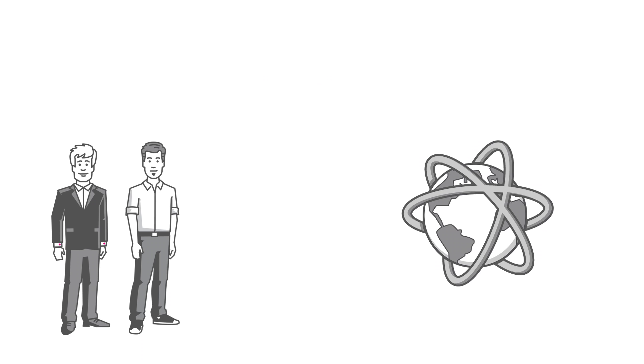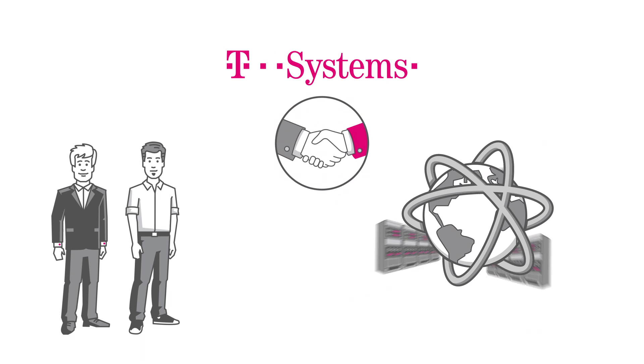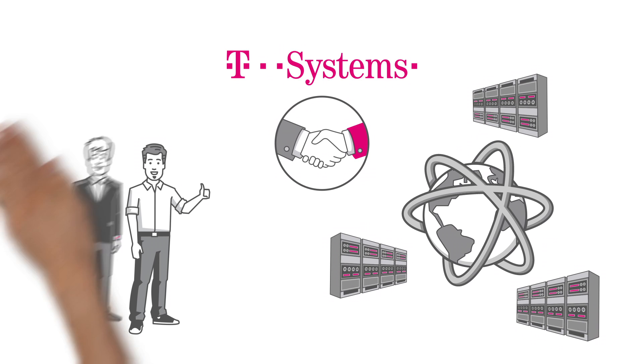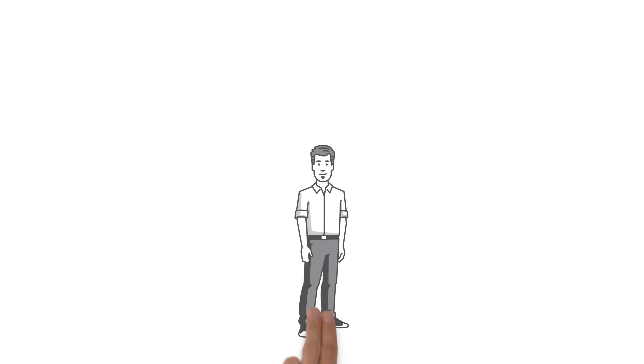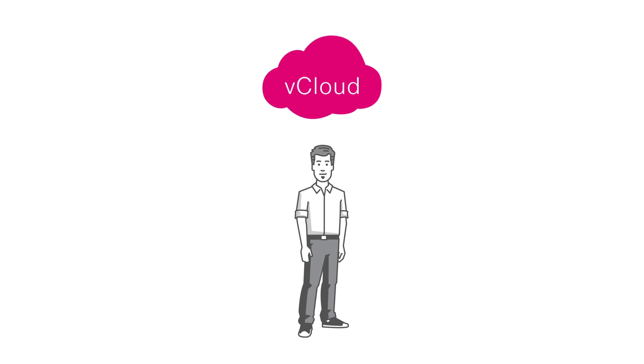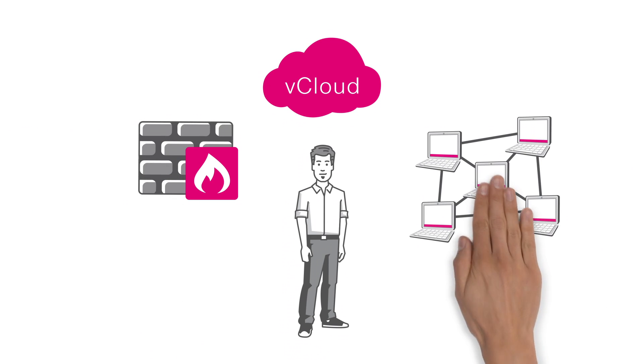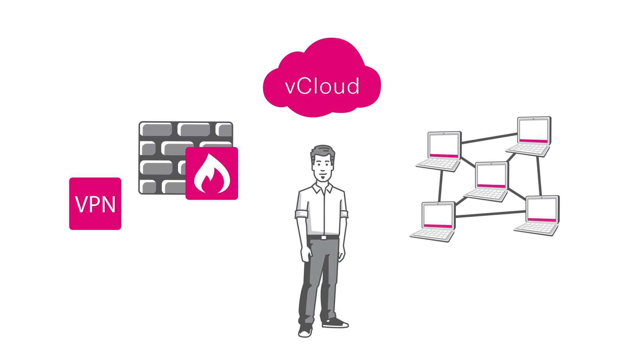Mr. Peters and Tom can take advantage of the international network of data centers, operated by T-Systems and its partners. With T-Systems, they're in very good hands. Tom hardly needs to readjust, thanks to vCloud's intuitive operation. He can continue managing his own firewalls, setting up networks or establishing VPN tunnels, just as if the data center were in the same building.